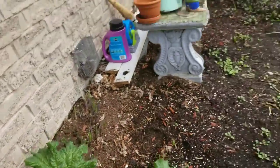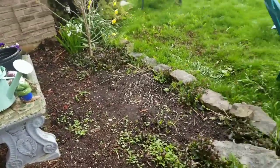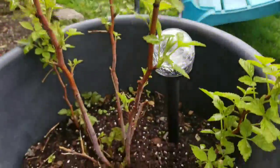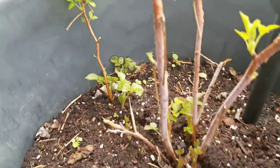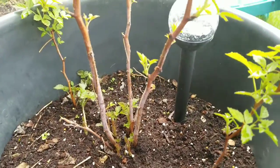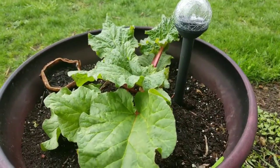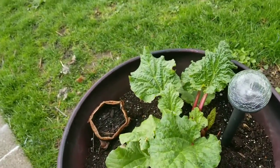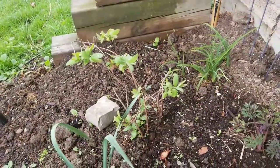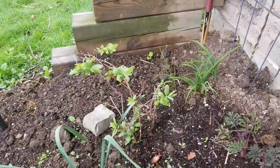Rhubarb is looking good. Garden needs weeding but I'm going to wait another week for that. Raspberry bush is looking great — more little ones coming up in the corner there too. I'll be splitting this up probably this fall.